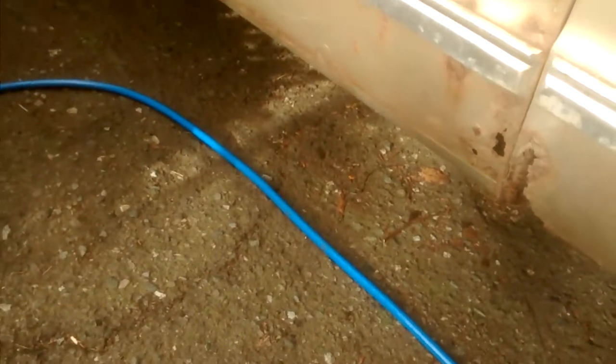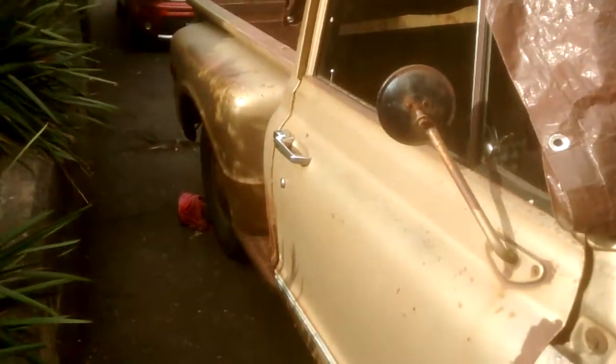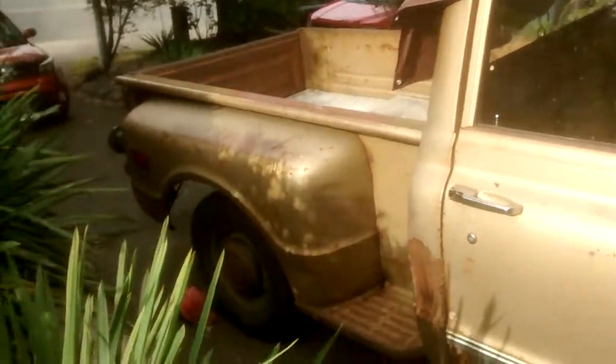I'll have a video up next week showing a bunch of that work, but I have to stop because this truck's just way too low. I can barely get under there as it is, let alone do any work. And if I jack it up it just gets spooky, because believe it or not it's actually on a fair bit of slope.